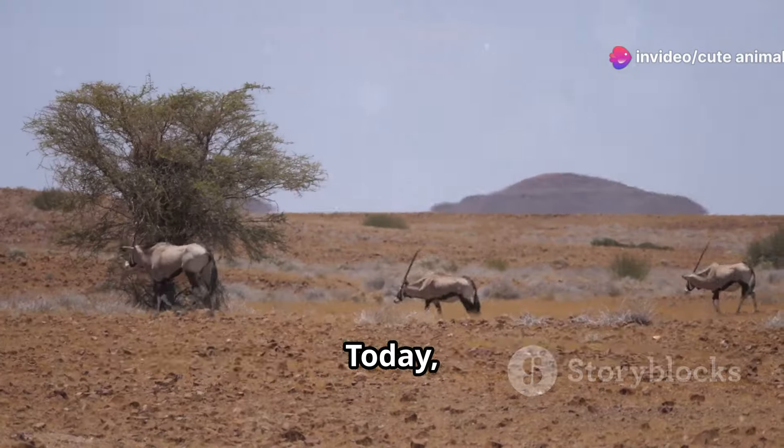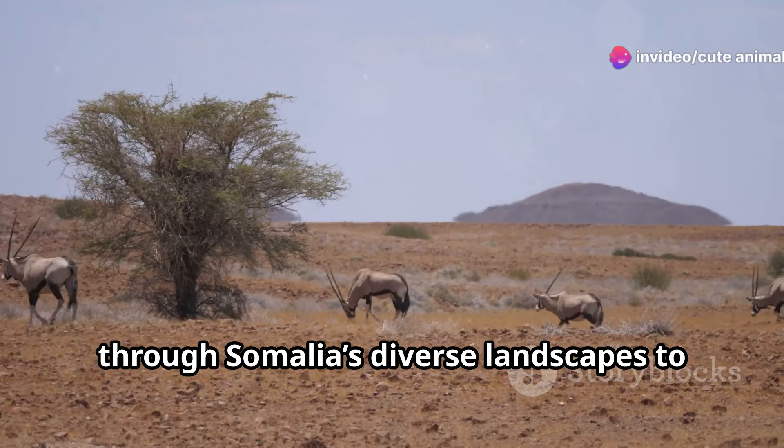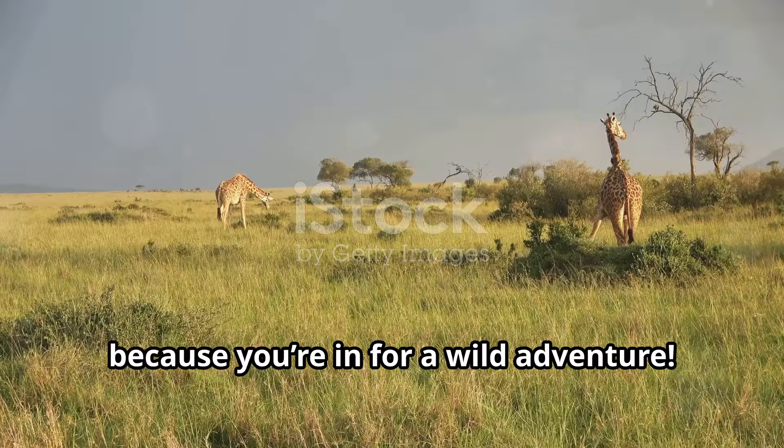Hello, wildlife enthusiasts. Today I'm taking you on an incredible journey through Somalia's diverse landscapes to explore some of its most fascinating land animals. Grab your safari hat, because you're in for a wild adventure.